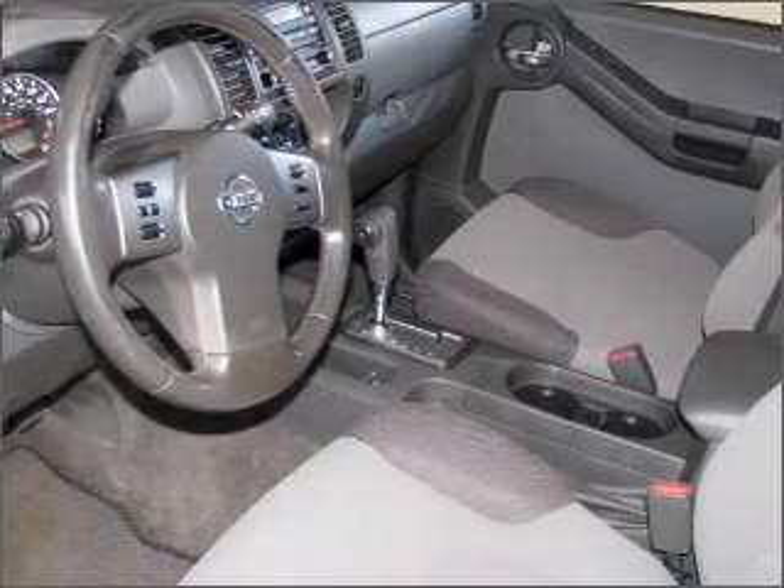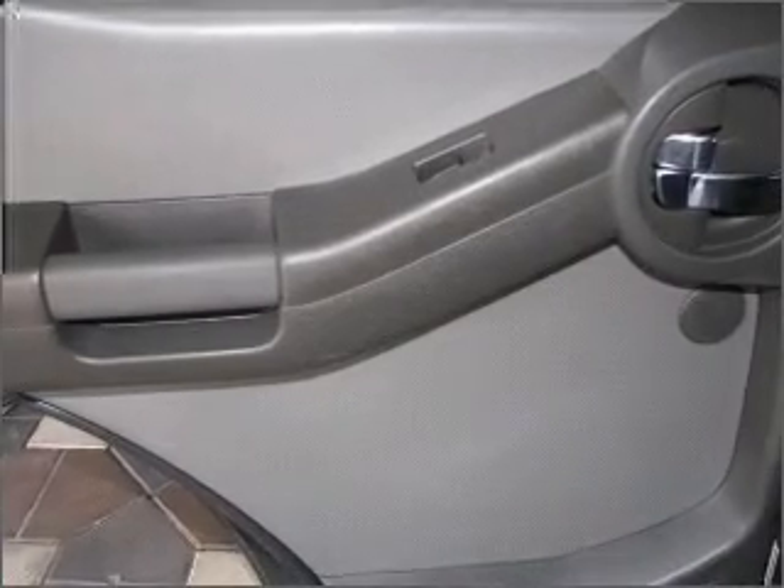An adjustable tilt steering wheel. Let us put you in the driver's seat today. Call or click to contact us.